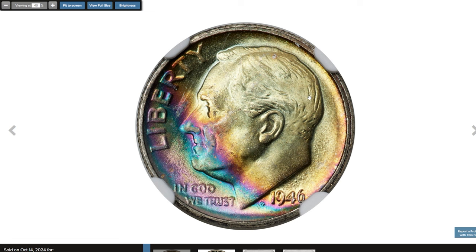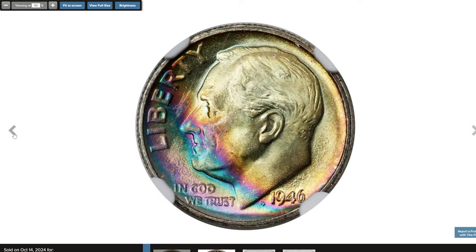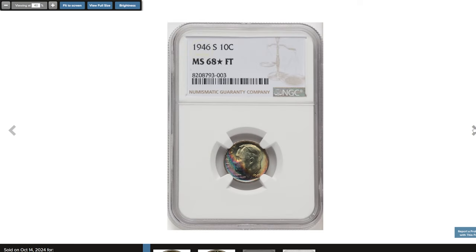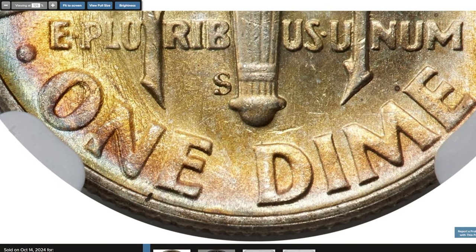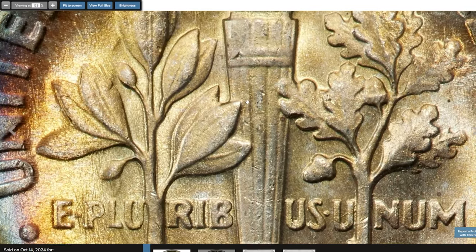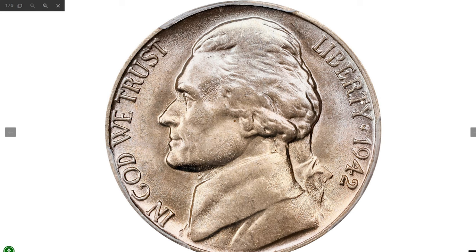Here is an attractively toned 1946-S Roosevelt dime with Full Bands, graded MS68 by NGC with a Star designation. This coin is nearly flawless, exhibiting remarkable detail, pristine surfaces, and vibrant luster. The NGC Star designation is awarded to coins with exceptional eye appeal, often due to beautiful toning or superior brightness. The Full Bands designation refers to the full separation of horizontal bands on the torch on the reverse. Obtaining Full Bands on a 1946-S dime, particularly in such high grade, is rare. This gem was sold for $1,200 at Heritage auctions.